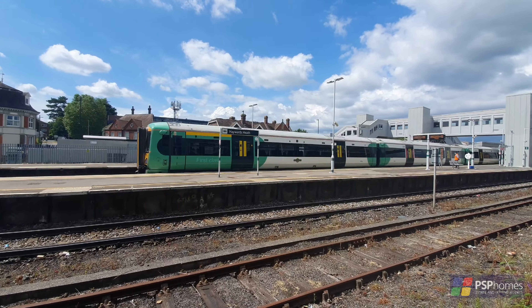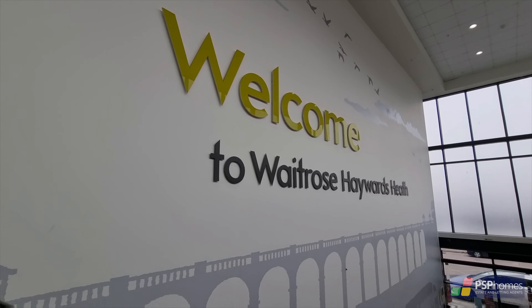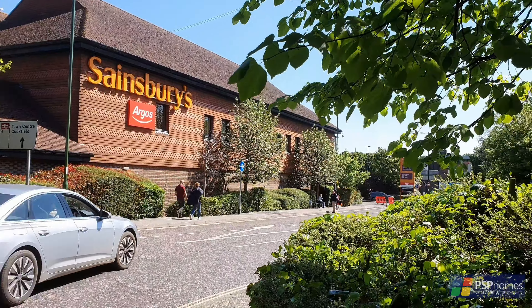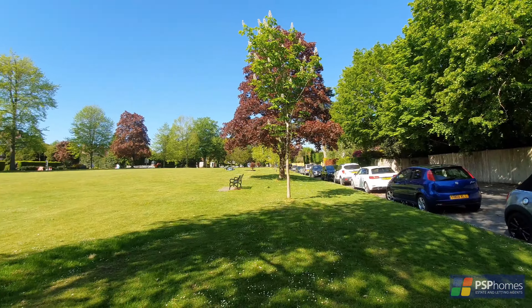The town's mainline station is within easy walking distance and provides fast commuter services to London, Brighton and Gatwick. Shopping in the form of Waitrose and Sainsbury's is also just a short stroll and the town enjoys some beautiful green open spaces.